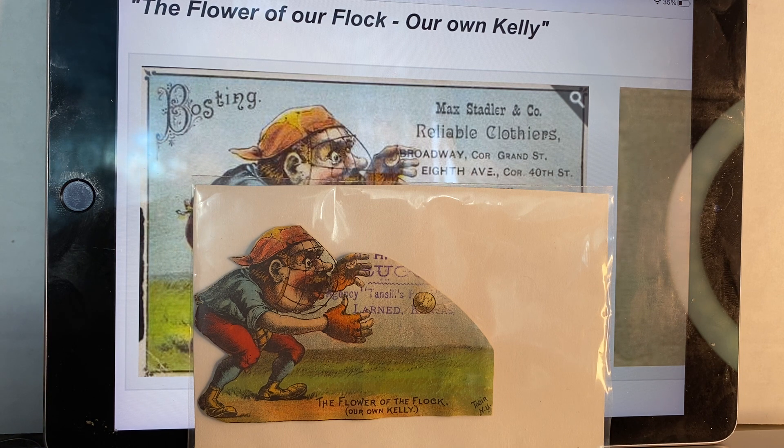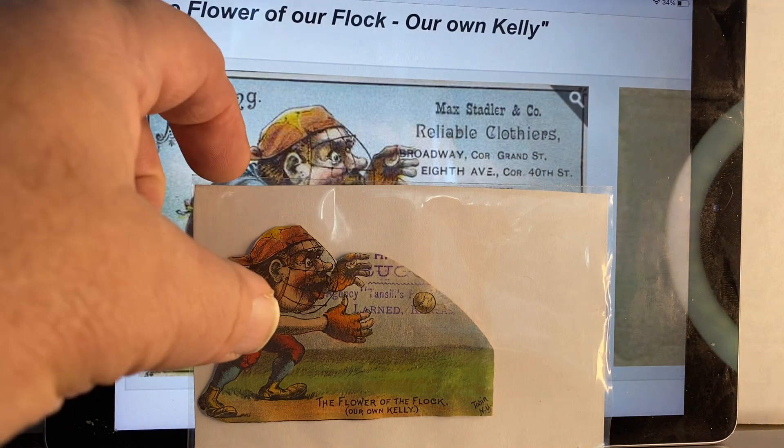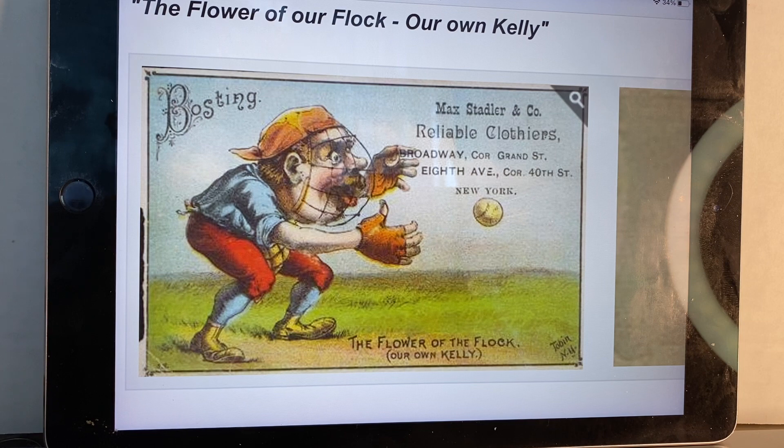King Kelly is depicted as a Boston Bean Eater. He was sold from Chicago to Boston in 1887, so I don't know the exact date of the sale, but these cards are also from 1887, so they would have been made after the sale. He was sold to Boston for $10,000 and he was nicknamed '$10,000 Kelly.' He was a daring base stealer who inspired a popular song called 'Slide Kelly Slide.' Probably the second best 19th century player. He was a catcher — very good player.